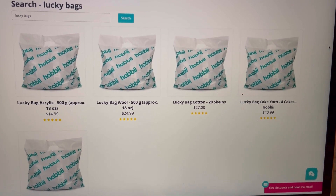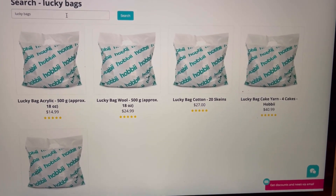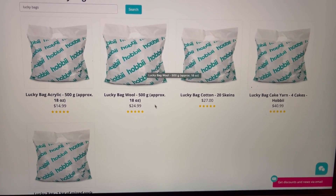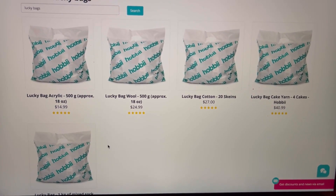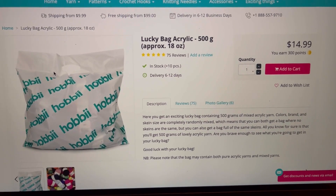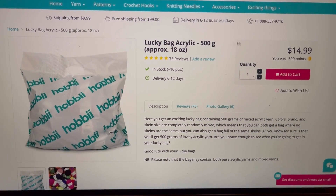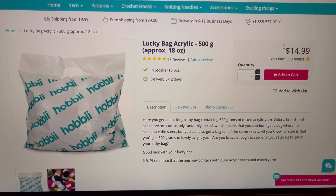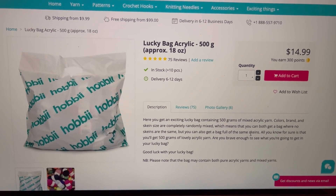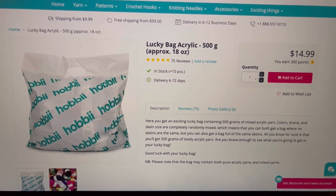These are the lucky bags that I scored from Hobbii. Once you go on to the Hobbii site, you can put 'lucky bags' into the search bar and these lovely bags will come up. The bottom one shown is sold out. This lucky bag has approximately 18 ounces, which is 500 grams of acrylic yarn in different colors, brands, and skeins — it's all at random.